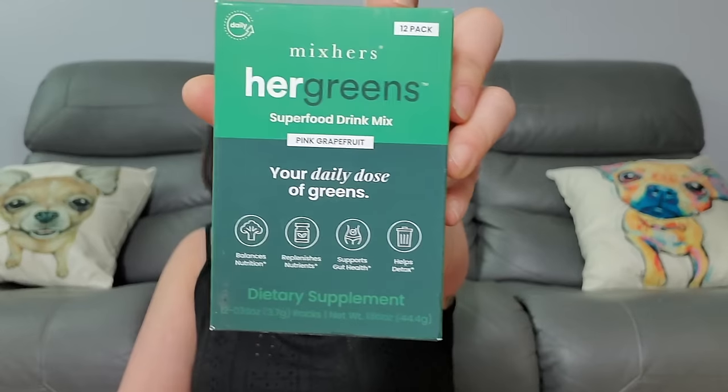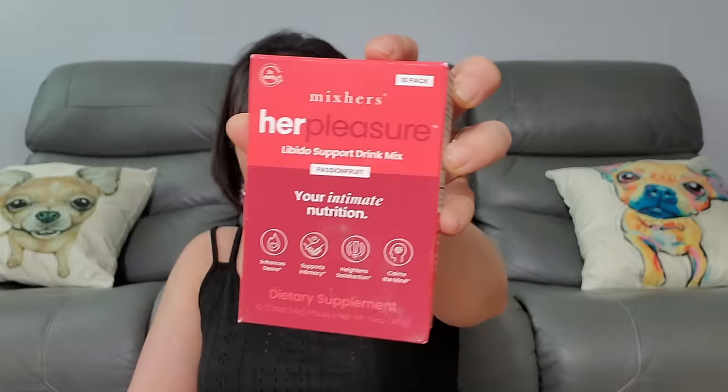Now we have Planet Goody — another scrunchie set. We have Her Greens Mix Hers, Daily Dose of Greens Drink Mix — which you probably need — and Her Pleasure Libido Support Drink Mix. We got the Plexiderm — the other one was the moisturizer — and this one is the Triple Action Vitamin C Serum. We got two of those kits.